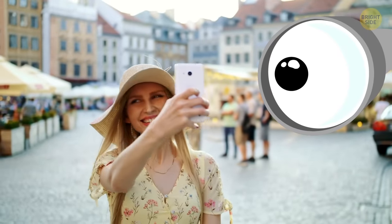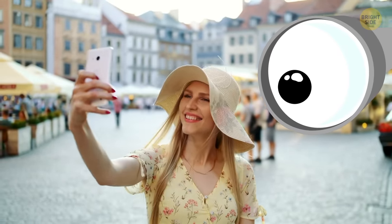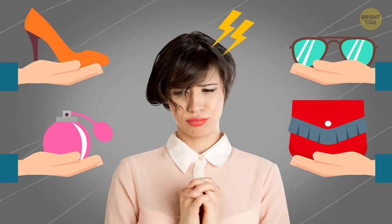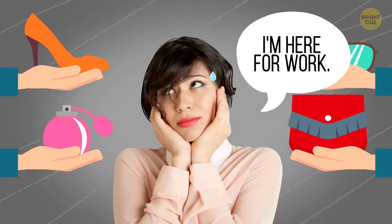Locals in some foreign countries might see you as a rich tourist, and people of all sorts will insistently ask you to buy something from them. Learn the phrase 'I'm here for work' in the language of that country, and everyone will leave you alone.